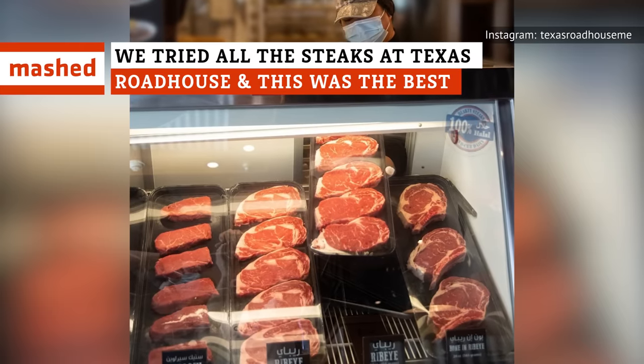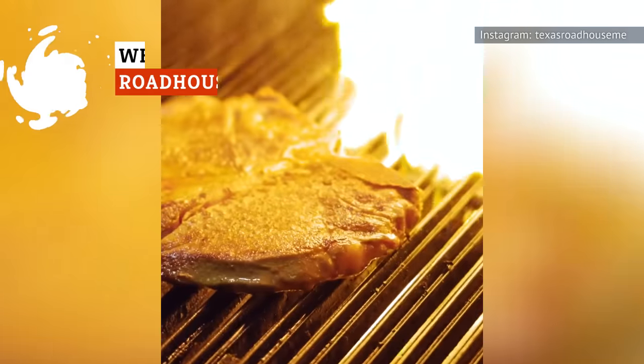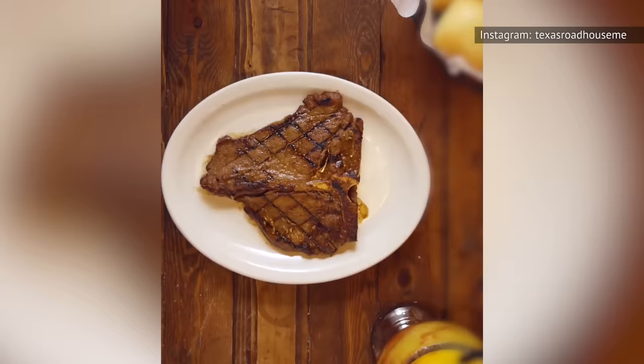Ever gone to Texas Roadhouse and found yourself wondering what to order? Is the sirloin worth it? Is the prime rib up to snuff? This rundown of the very best Roadhouse cuts will help you make up your mind in no time.